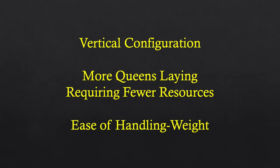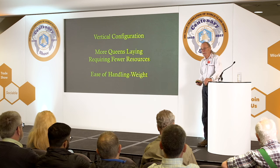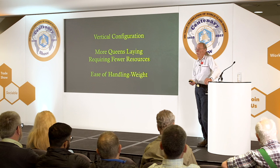With vertical configuration and double nuc boxes, we have more queens laying. It's one standard size Langstroth footprint with a divider in the bottom box — same footprint as a standard beehive, except you've got two queens laying. They're separated but sharing resources, and you don't have to make special lids or bottoms.